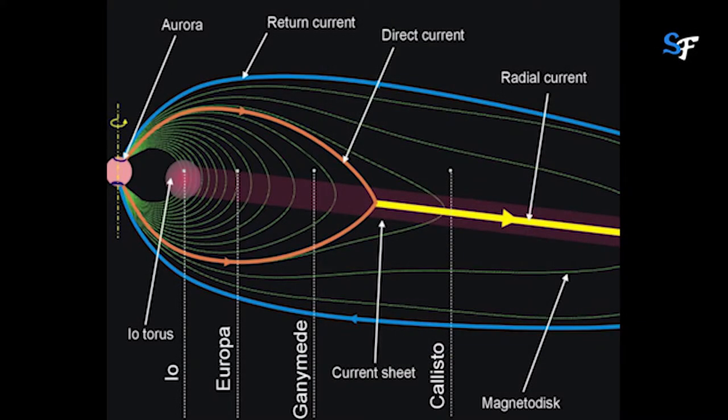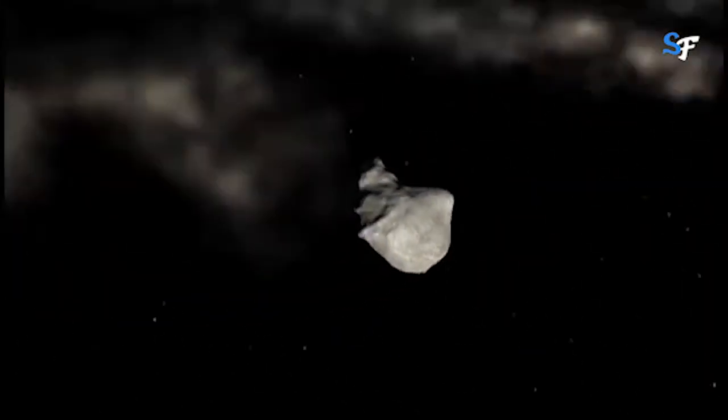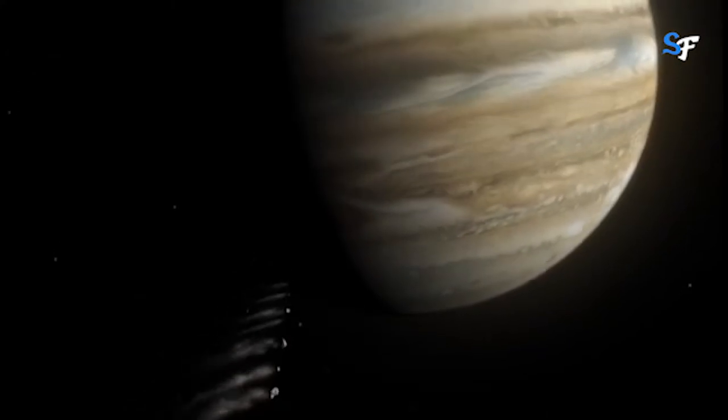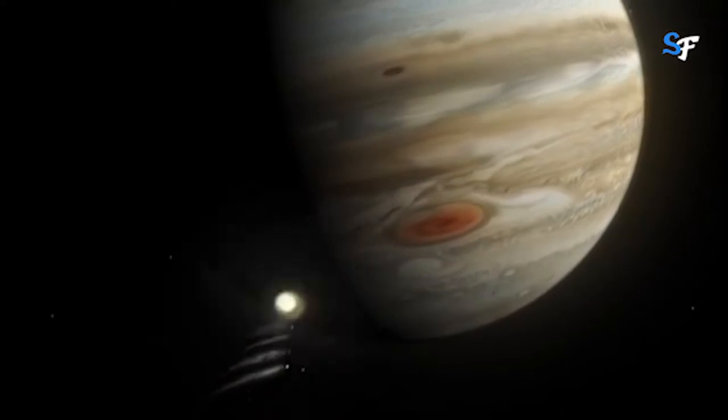Jupiter's magnetic field is 14 times stronger than Earth's — compasses would really work on Jupiter. It has the strongest magnetic field in the solar system. Astronomers think the magnetic field is generated by eddy currents, that is, swirling movements of conducting materials within the liquid metallic hydrogen core.